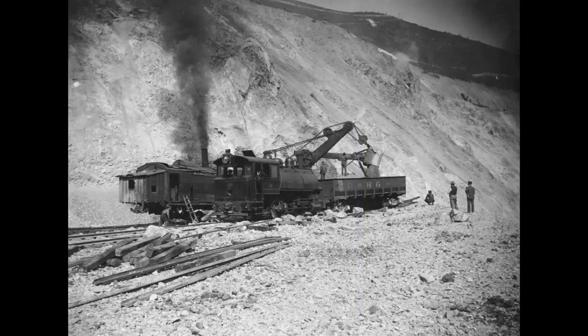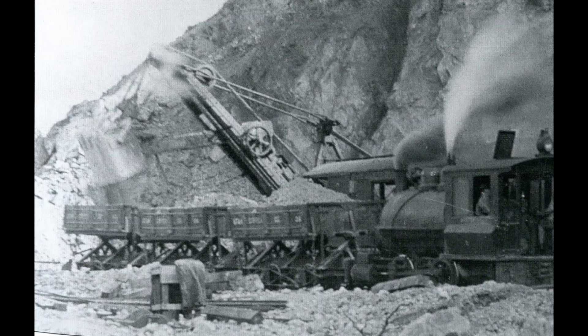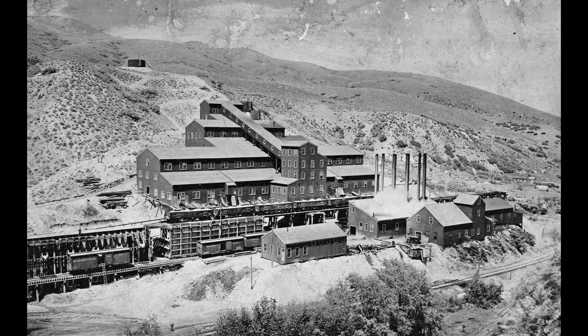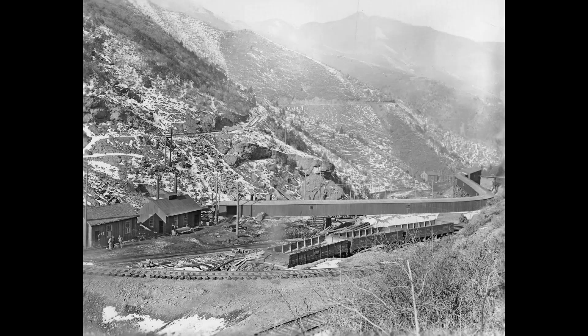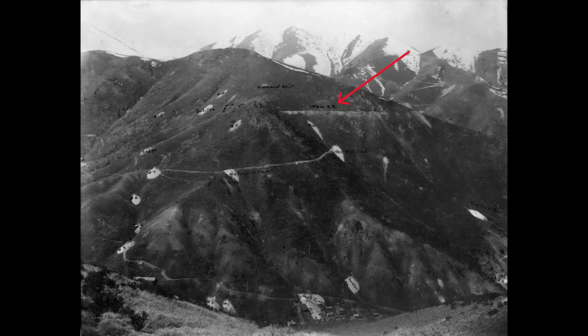Jackling's Utah Copper was organized in 1903. First they ran a test mill — the Copperton Test Mill — at the mouth of Dry Fork Canyon. The ore was supplied from their underground mine. At the same time, Samuel Newhouse was running his own test mill with ore from the Boston Consolidated mine, high up on the same mountain as Utah Copper.